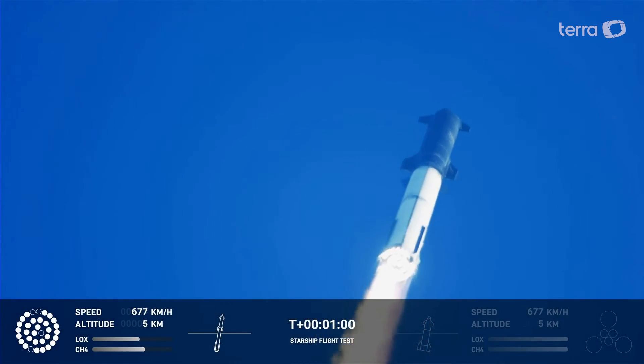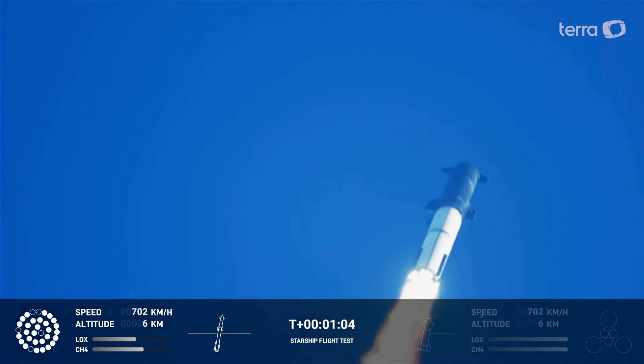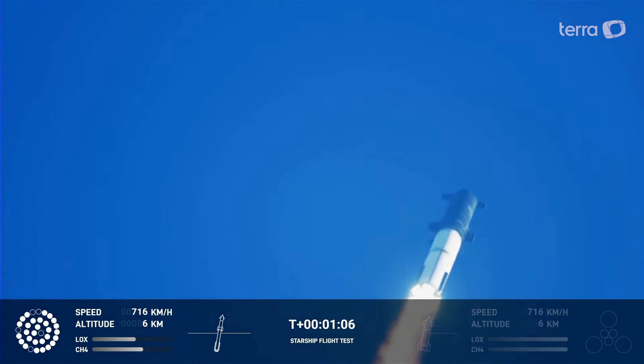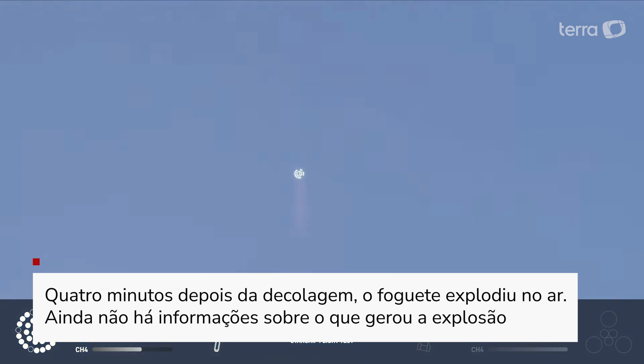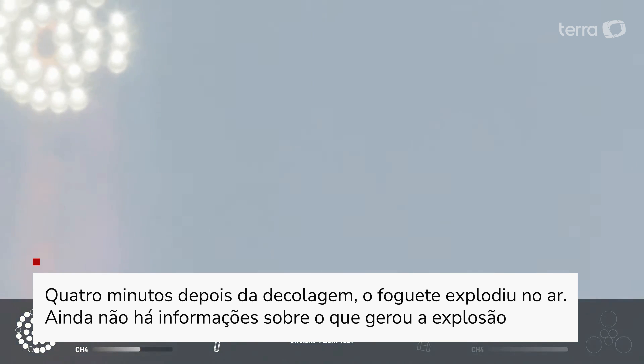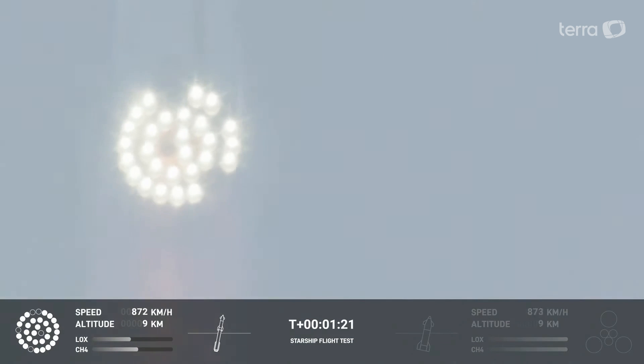We're throttled down and throttled back up, going through the period of maximum aerodynamic pressure. As the velocity increases, the density of the atmosphere is decreasing. Max Q — lessening stress on the vehicle. Max Q now.